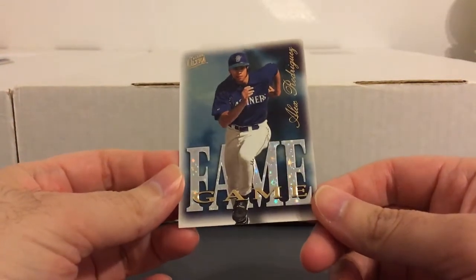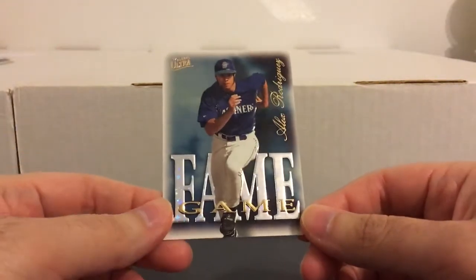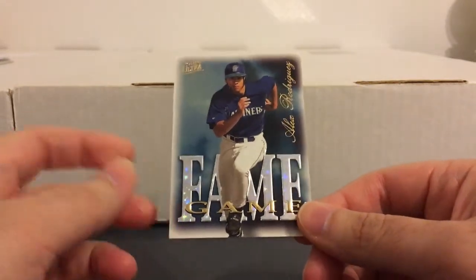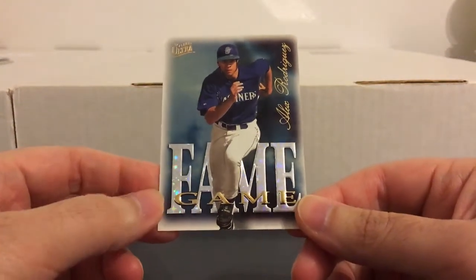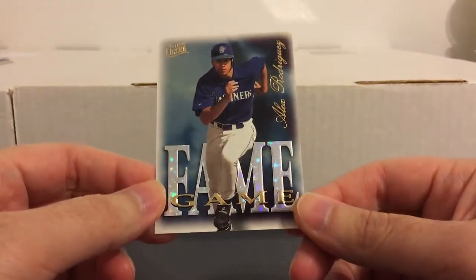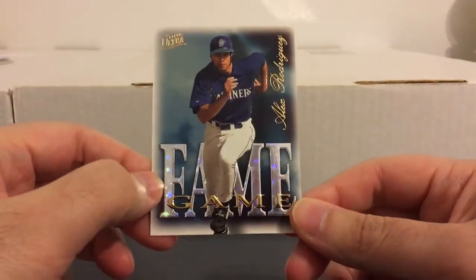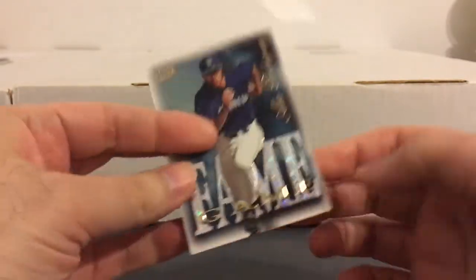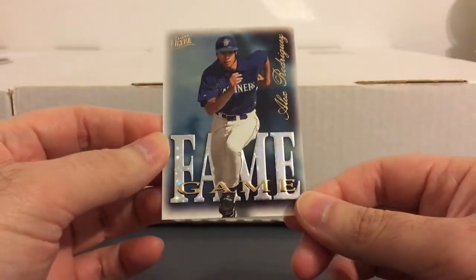First got some of these 97 Ultra Fame Game inserts. I think I got like 8 here, but I actually have this set complete — I completed it myself years ago. So I won't put the set together again, I'll just take these from the lot and put them in the individual player binders. Pretty cool looking insert set, got that embossed feel to them, a bit of a sparkle in the lettering. The back is kind of simple, but I think this was supposed to be players they thought might make the Hall of Fame in the future.